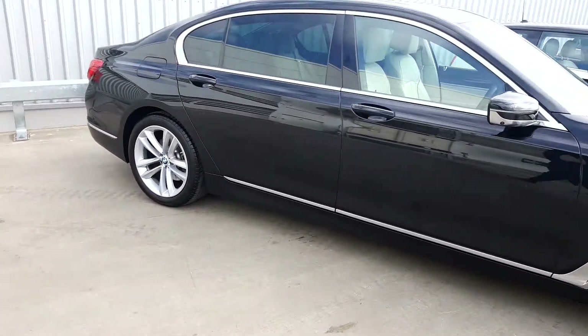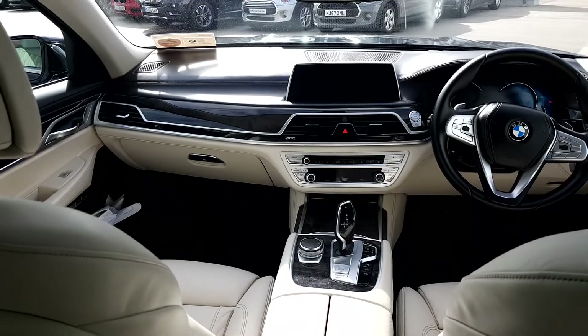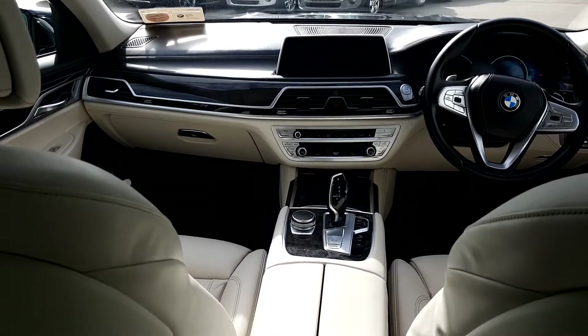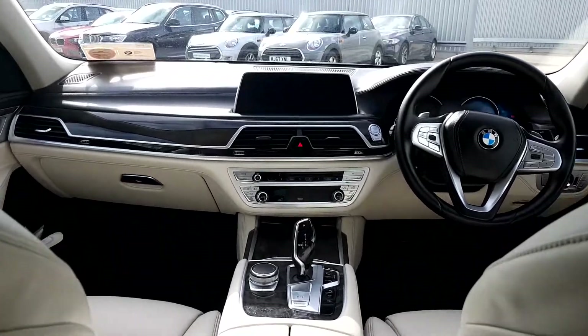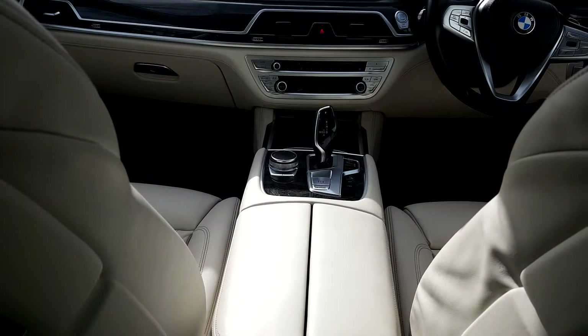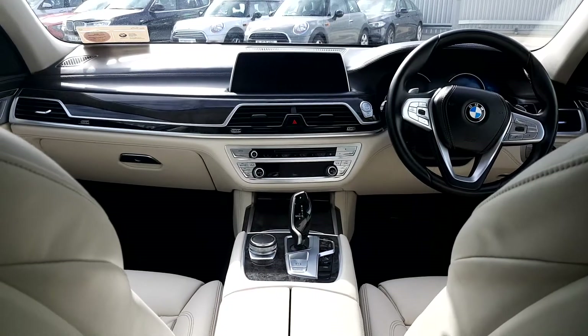We are going to quickly take a look inside. It's got a fabulous ivory white leather Dakota interior with a black nappa finish, dark grey poplar wood trim interior, large iDrive display, display screen for media, radio and navigation, and automatic transmission.